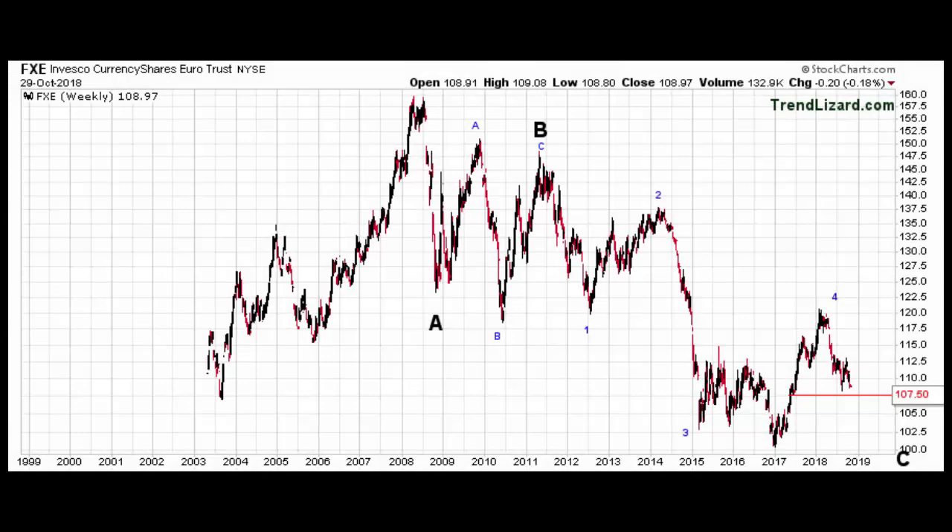Hey guys, this is Ryan with TrendLizard.com. I have one more ETF by request. This is FXE, the Euro ETF — the most popular one out there.